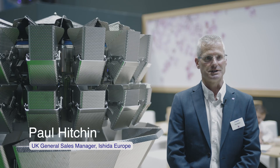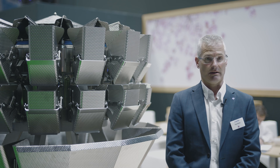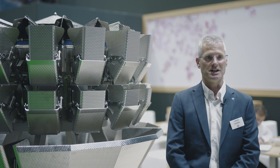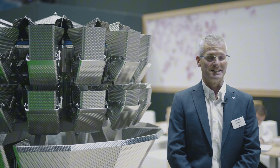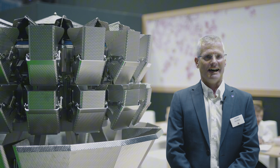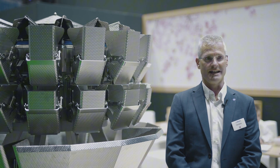My name is Paul Hitchin, I'm the UK General Sales Manager. I've been with Ishida for coming on 30 years. I started as a service engineer 30 years ago and moved into the sales side. I have been General Sales Manager for three years.